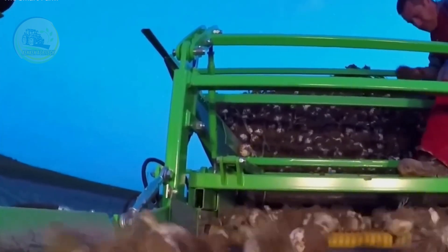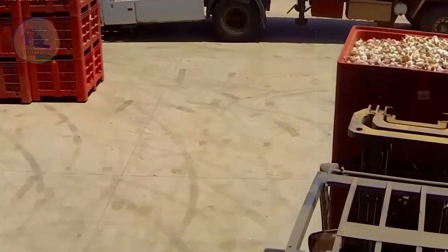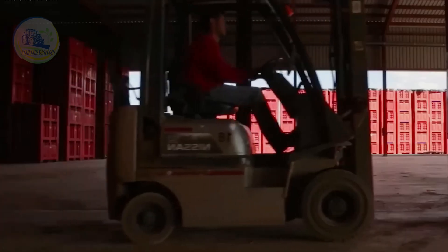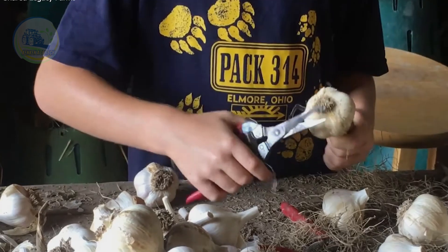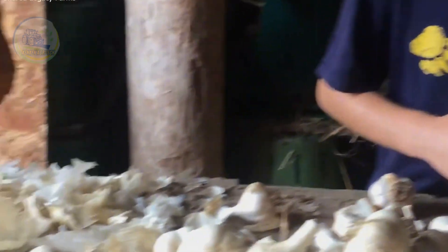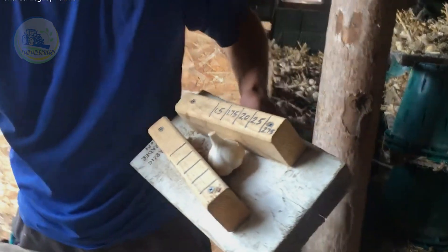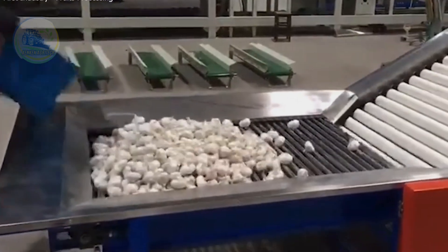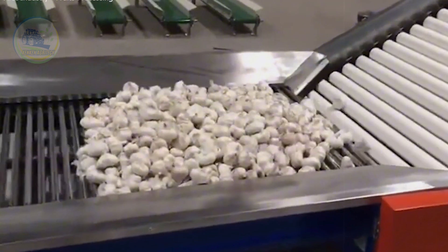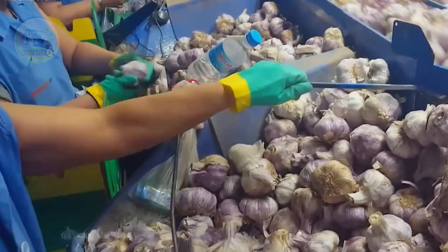For peeled or minced garlic products, machines efficiently remove the outer skins and chop the cloves into smaller pieces. In some cases, garlic is further processed into a smooth paste, commonly used in sauces and food preparations. One of the most popular processed forms is garlic powder, which requires dehydration — the garlic is slowly dried in industrial dehydrators to remove moisture while preserving its strong flavor, then ground into a fine powder and packaged for global distribution.